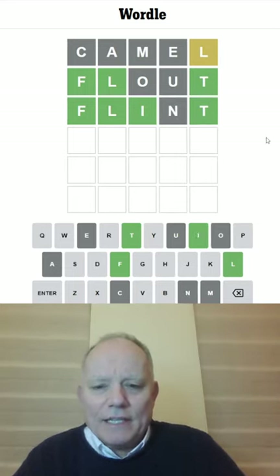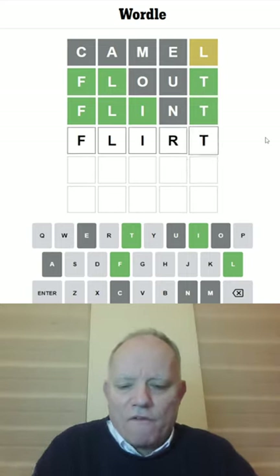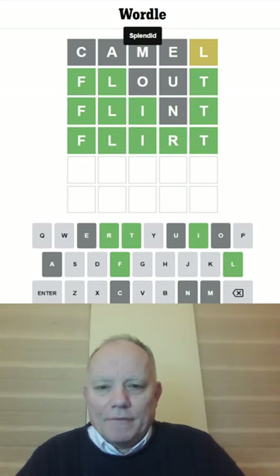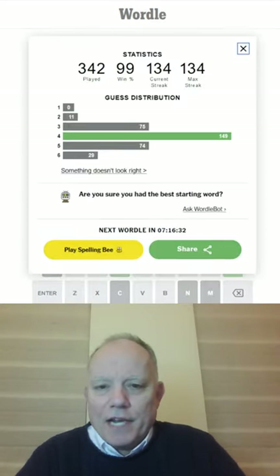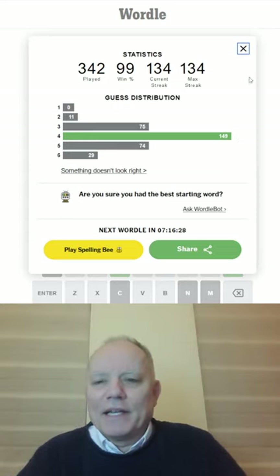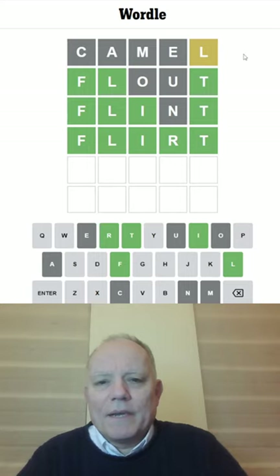I don't instantly know what that fourth letter is. It's an R — FLIRT. And that took me four, which is annoying because I really had a chance to get that in three. But that makes the fours equal the threes and fives combined in my spread. Wordle in a Minute for today. We'll be back tomorrow for more. See you then. Bye for now.